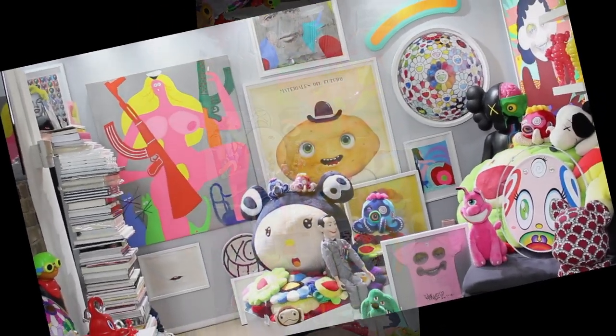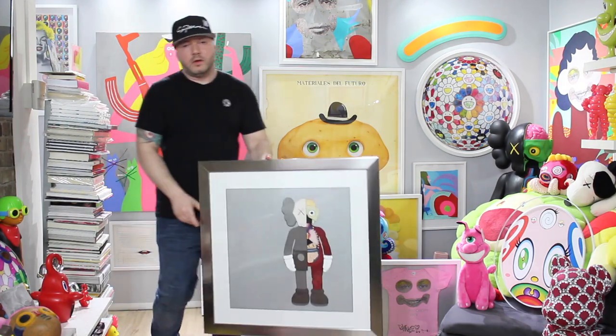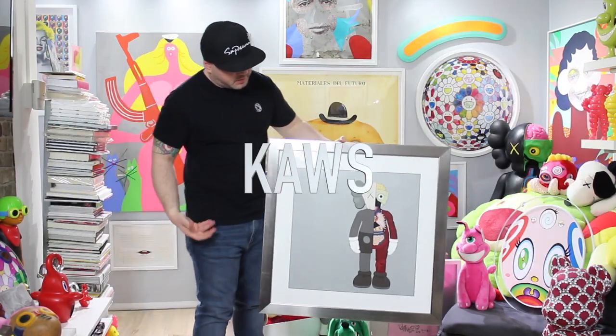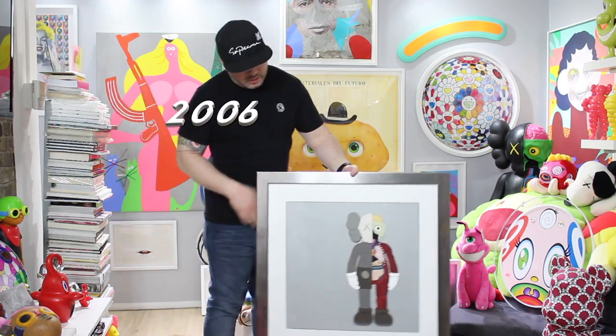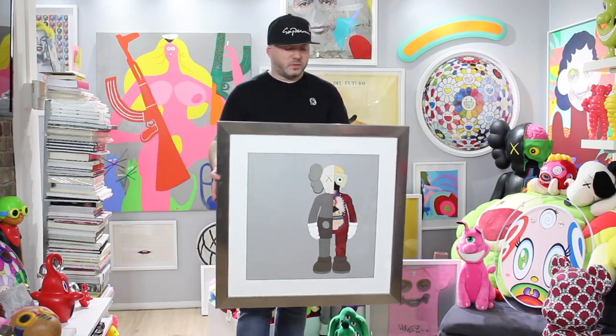For piece number two we have the Companion print from 2006 — the dissected brown one. This is my first KAWS print. I scored it on eBay and paid $2,300 shipped. It came framed and I kept it framed — I've always thought about changing the frame but haven't. The regular edition is an edition of 100; this one is an AP, edition of 15, which is pretty cool. Retail was around $700–$800. Market value now is $15,000–$20,000 — these days anything KAWS-related, they want your arm, your kids, and your pension for it.